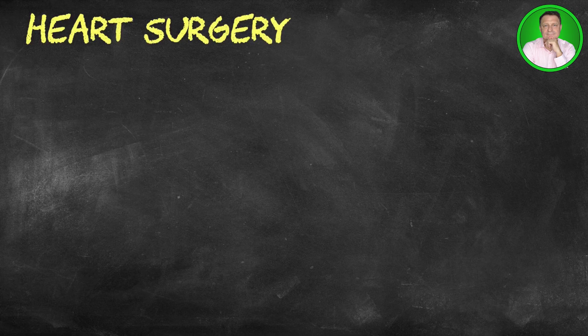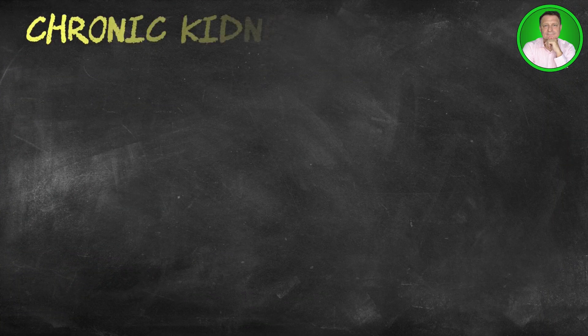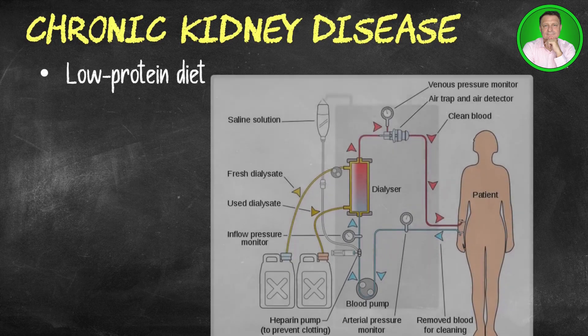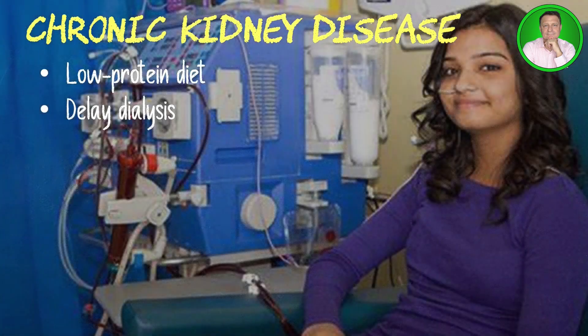During surgery, alpha ketoglutarate is sometimes delivered intravenously — through the veins — to reduce damage to the heart muscle because of reduced blood flow. Doing so may also improve blood flow to the kidney following surgery. Alpha ketoglutarate has been used since the late 1990s to help break down and absorb protein in people on hemodialysis who require a low-protein diet. More recent evidence suggests it may also delay the need for dialysis in people with advanced chronic kidney disease, or CKD.